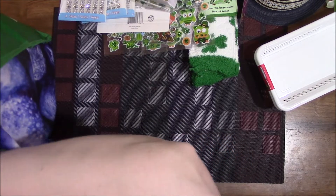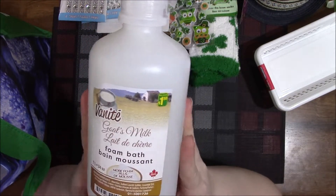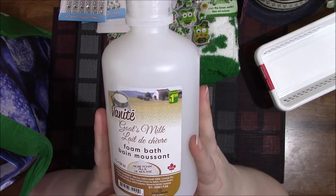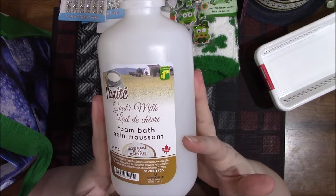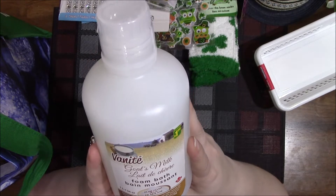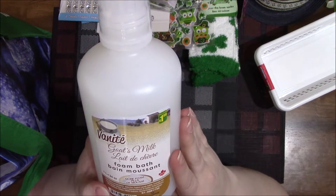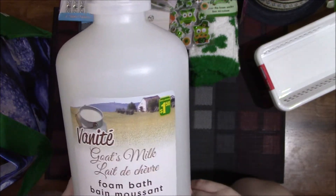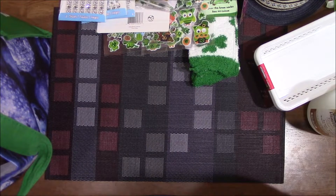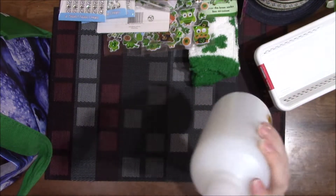I found this foam bath — my youngest likes to take little bubble baths and instead of using shampoo for bubbles I figured I'd get this. It's goat's milk vanilla — I know it's goat's milk — and it says it has more foam. It's $1.50, made in Canada, and it's one liter so it's a pretty good size. They had other scents as well but I just grabbed the plain goat's milk.